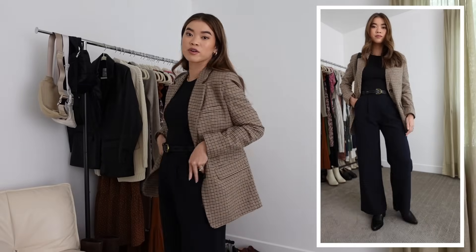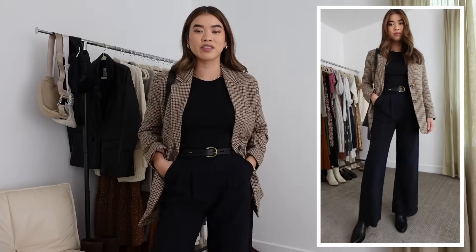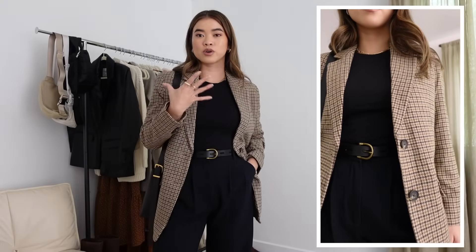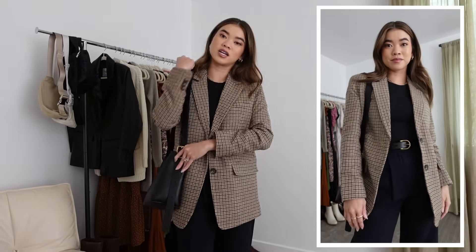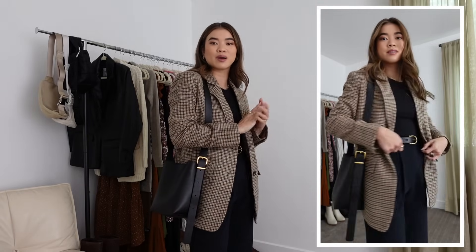For my shoes I've got on the Madewell Darcy boots in black — they have a pointed toe and look really good with wide leg pants. For my jacket I've got on this new blazer from Everlane; I'm obsessed with the color and print — it's a really beautiful neutral houndstooth design. It's stunning over something super simple, and would also look really good over a cream or white button-down or turtleneck. For my bag I've got on this little Madewell bucket bag — I love the very sleek minimal design with the simple gold buckle, which plays off nicely with my gold jewelry and the buckle on the belt.